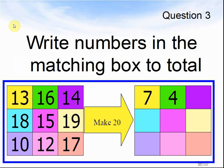Question 3. Write the numbers in the matching box to make a total. They have to make twenty. So: 13 plus something makes twenty — 13 plus 7 makes twenty. 16 plus 4 makes twenty. 14 plus something makes twenty.